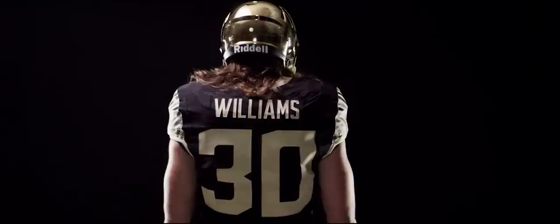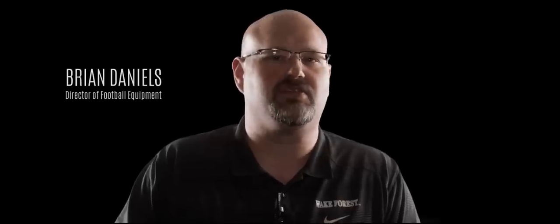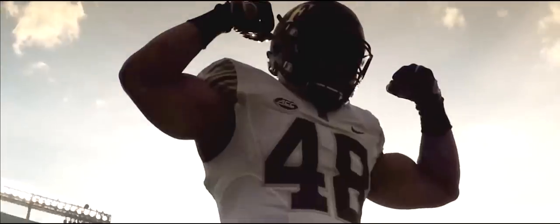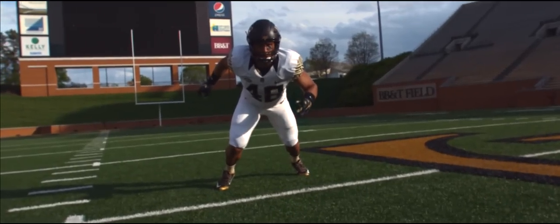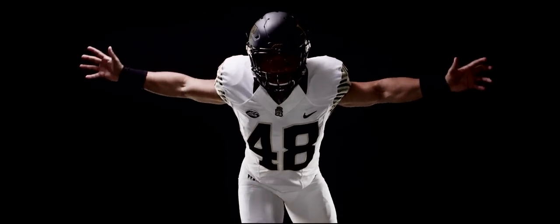This new uniform for Wake Forest University is a Pro Combat design. It's the first time that Wake Forest has been offered this opportunity to wear an updated uniform. It's state of the art — all the new moisture-wicking technologies that are out on the market today. It represents our traditional look with new performance materials.